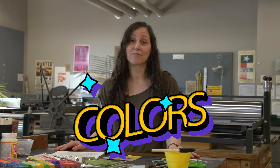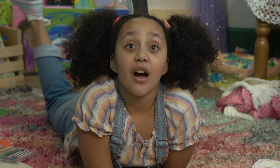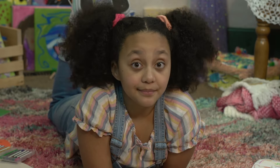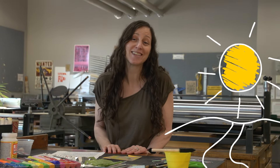Colors can communicate a lot of information like thoughts, emotions, and ideas. Colors can make us feel hungry or calm or energized and so much more. Right now, my favorite color is yellow because it reminds me of sunshiny summer days.